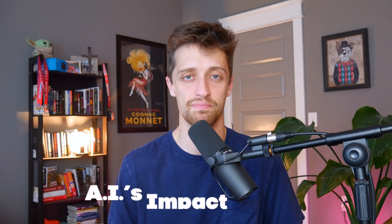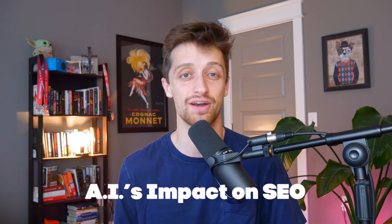Hey guys, so yesterday my friends and I went to kind of like a business club where there was a panel discussion of experts talking about AI's impact on SEO. I learned a lot of really cool things that I think you guys will find helpful in whatever business ventures you're currently working on. So I decided to summarize that event into a problem and the three solutions to get around it.